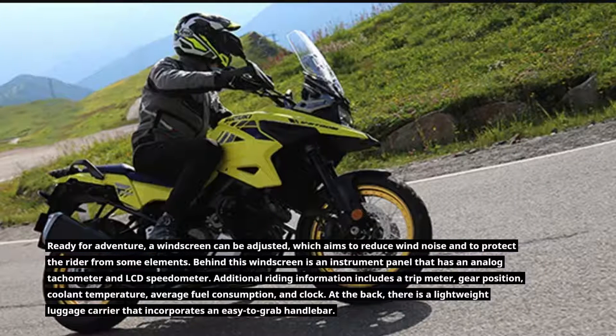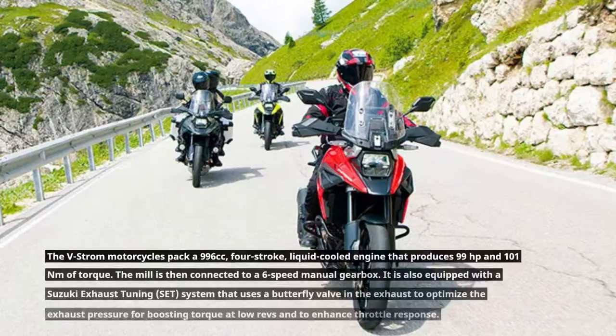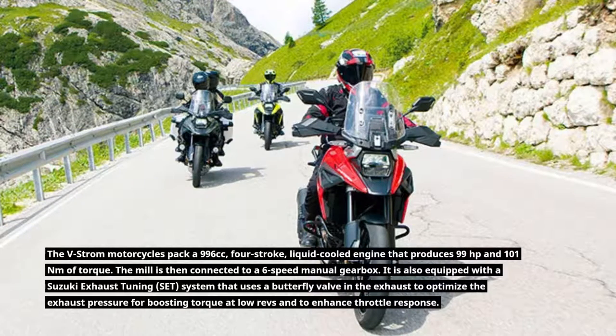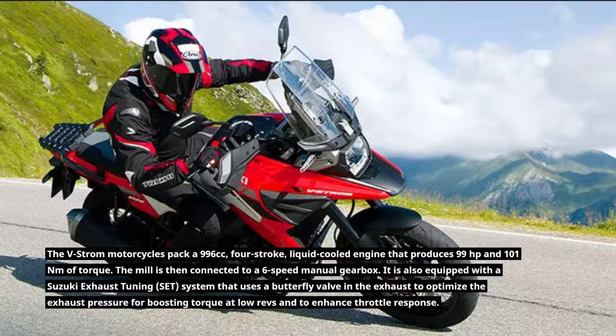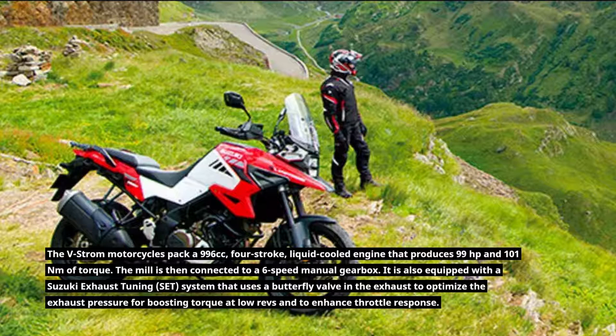At the back, there is a lightweight luggage carrier that incorporates an easy-to-grab handlebar. The V-Strom motorcycles pack a 996cc, four-stroke, liquid-cooled engine that produces 99 horsepower and 101 Nm of torque. The mill is then connected to a six-speed manual gearbox. It is also equipped with a Suzuki exhaust tuning system that uses a butterfly valve in the exhaust to optimize the exhaust pressure for boosting torque at low revs and to enhance throttle response.